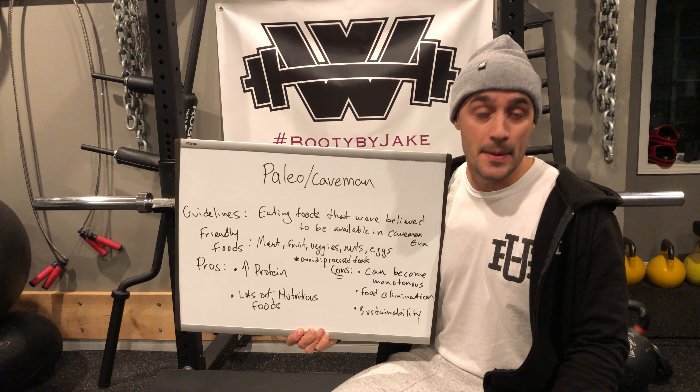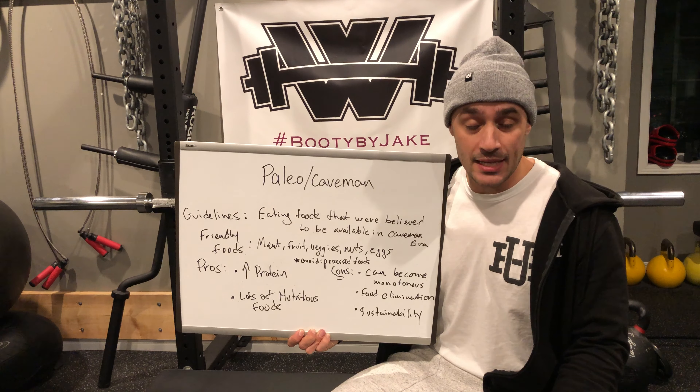What does this diet entail? It essentially means eating foods that are naturally sourced from the earth — things like meat, fruits, vegetables, eggs, nuts, etc. Things that haven't been tampered with.